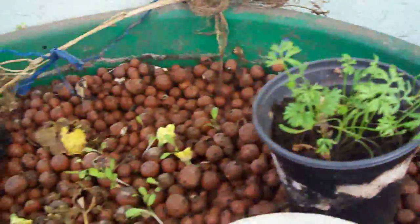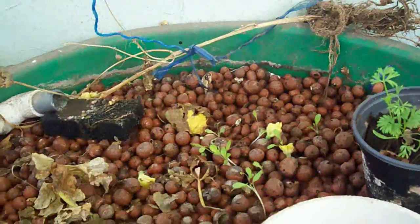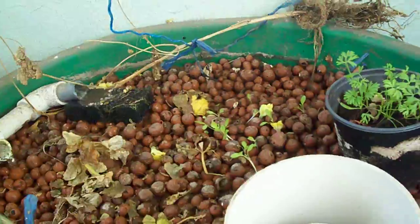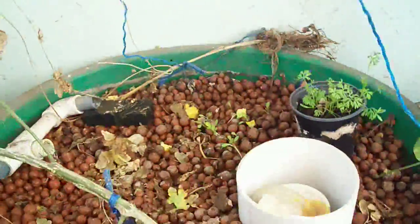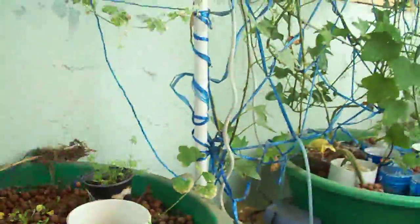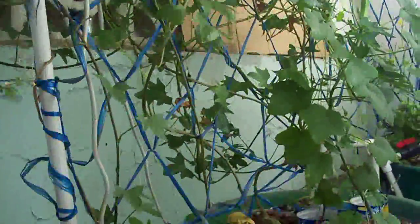Some baby carrots there too. There used to be two ampalaya or bitter melon plants here but I've taken out one to free the tub with its massive root system. Those are my three outdoor aquaponics systems. The ampalaya has so many dried leaves now, but it's the sweet potato that's massive.